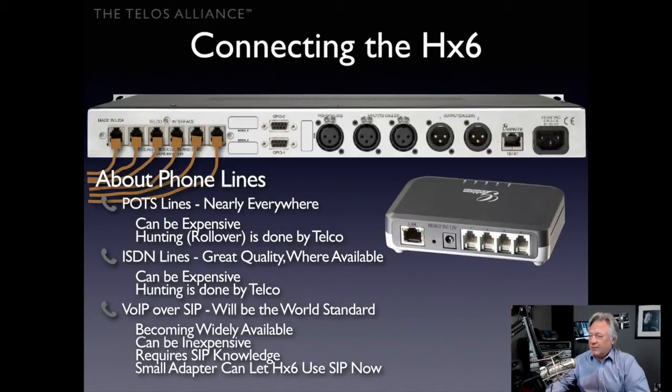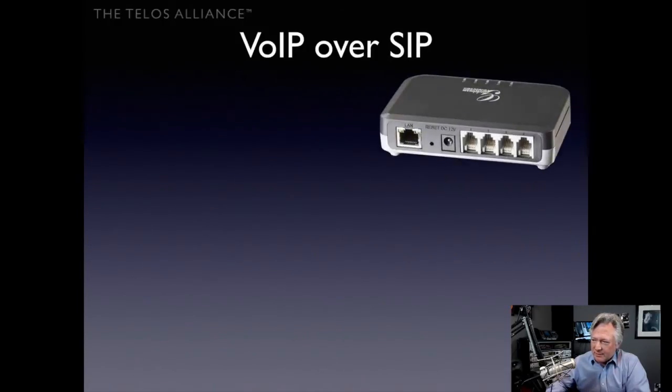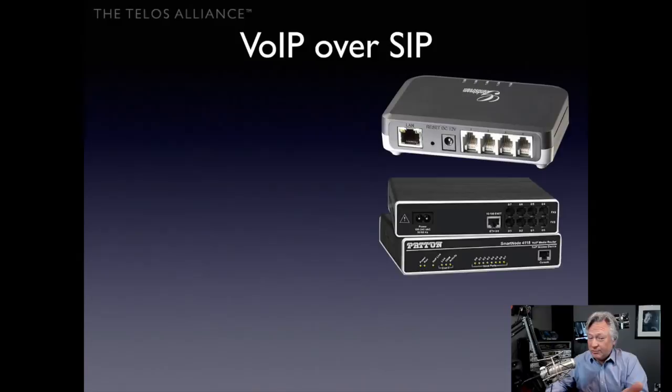Here's an example: the Grandstream product — there's a picture of it on screen. They make a whole line of VoIP products. This one has an ethernet connection and four POTS ports, creating four POTS lines. You can get these adapters in two, four, eight, or 32-line sizes. The Grandstream is particularly inexpensive. There's also one made by Patton — a bit more heavy-duty and robust — which is another solid option for SIP-to-POTS conversion.